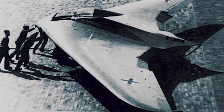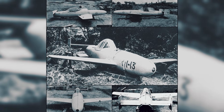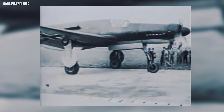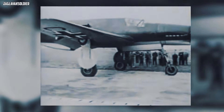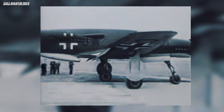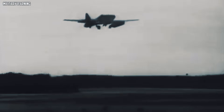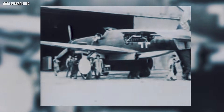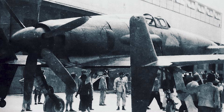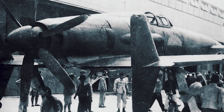But war doesn't reward brilliance on a drafting table. It rewards what can launch today, land safely, and launch again tomorrow. This list isn't about bad airplanes. It's about machines that were too advanced for the world that had to keep them running. Engines that wanted perfect fuel. Airframes that needed special care. Systems that demanded the right tools, the right parts, and the right hands. And when uptime collapses, even genius becomes a hangar ornament.